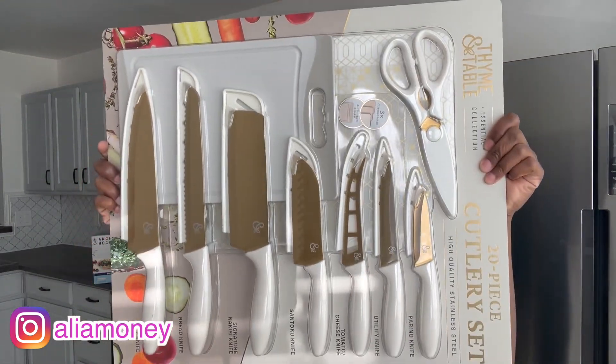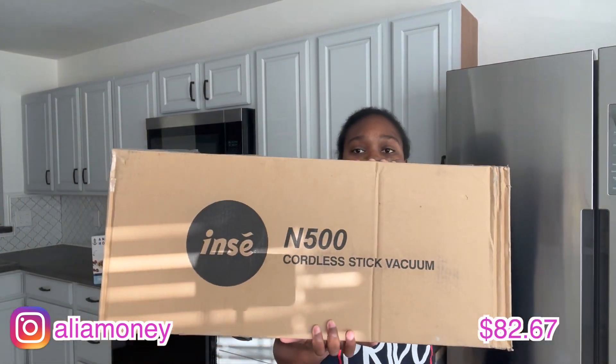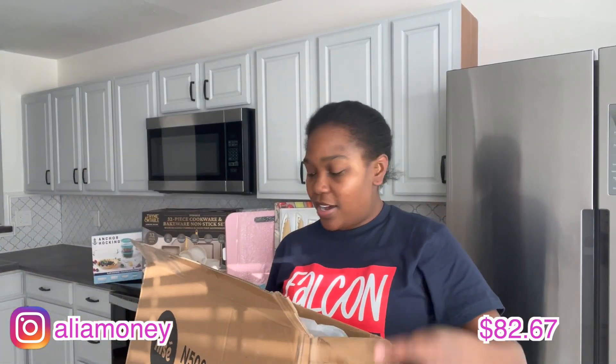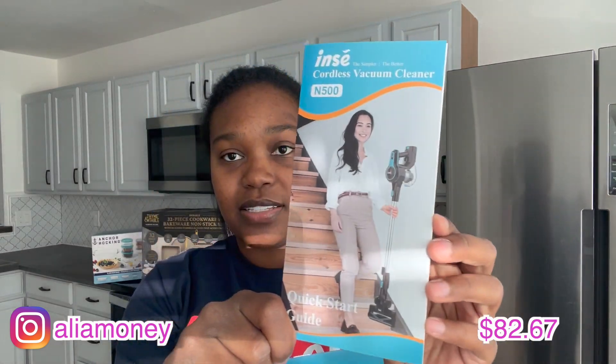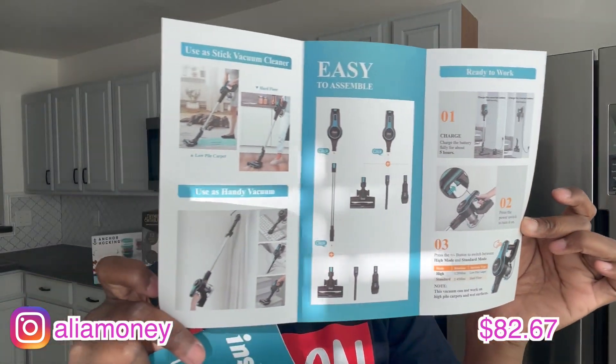This is a cordless stick vacuum — it's like a six-in-one. You can make it smaller and configure it different ways. I think I paid about $89 for it. I have all hardwood floors throughout my house, so this is definitely going to come in handy. I'm going to put it together — maybe I'll do that in a short.